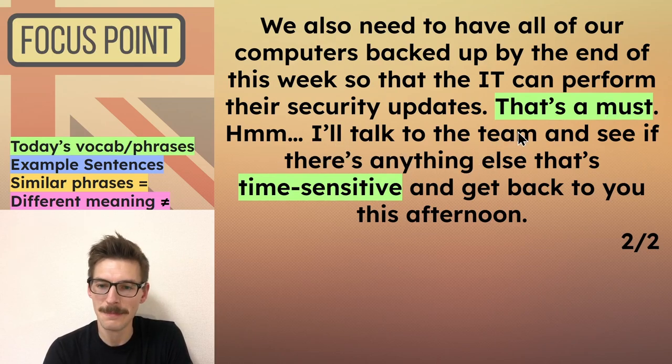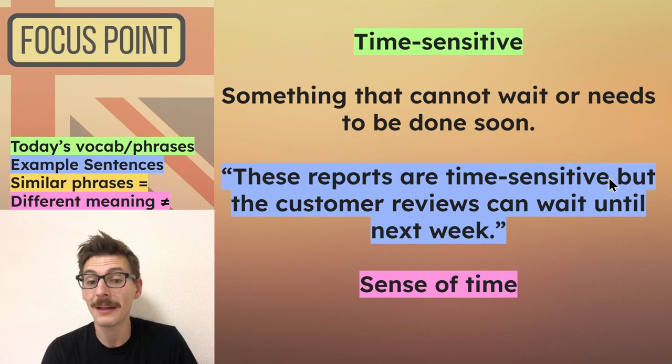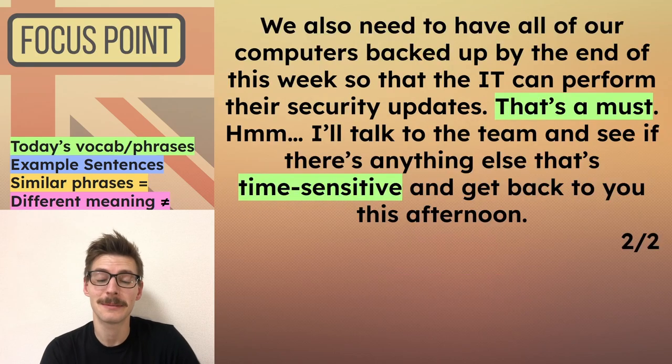'I'll talk to the team and see if there's anything else that's time sensitive and get back to you this afternoon.' So that was from the warm-up — 'time sensitive' means something that cannot wait or needs to be done soon. For example: 'These reports are time sensitive, but the customer reviews can wait until next week.' Please don't confuse it with 'a sense of time,' which means to have a good idea of how long something will take. Time sensitive means it cannot wait, needs to be done soon.